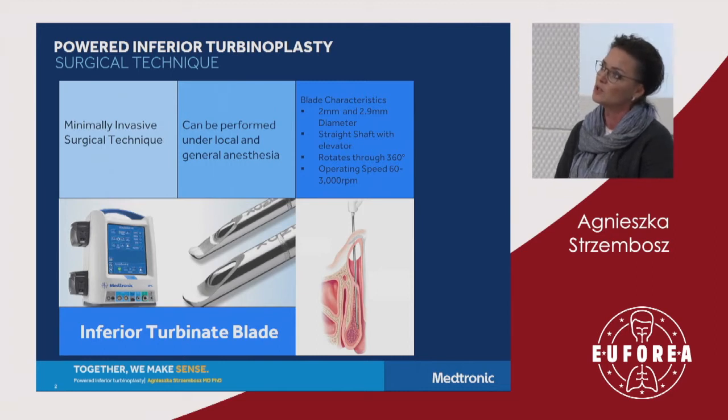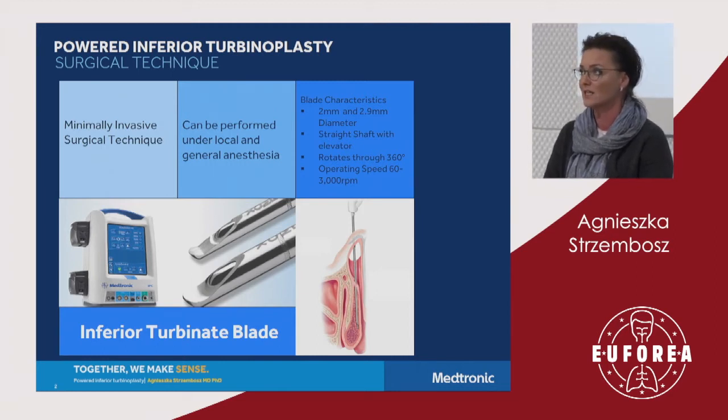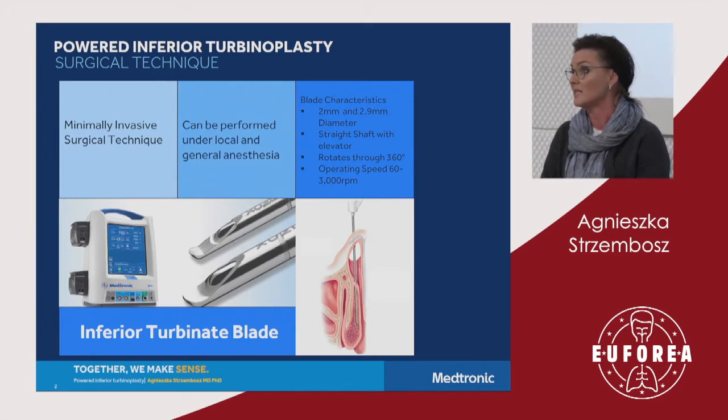We have two types of blades: two millimetres and a little bit bigger, 2.9 millimetres in diameter. They have a patented elevator which allows creating the submucosal pocket without compromising the mucosa, by creating the insertion into the inferior turbinate. It can be rotated 360 degrees, and the surgeon can work with different speed oscillations from 60 to 3000 rates per minute.